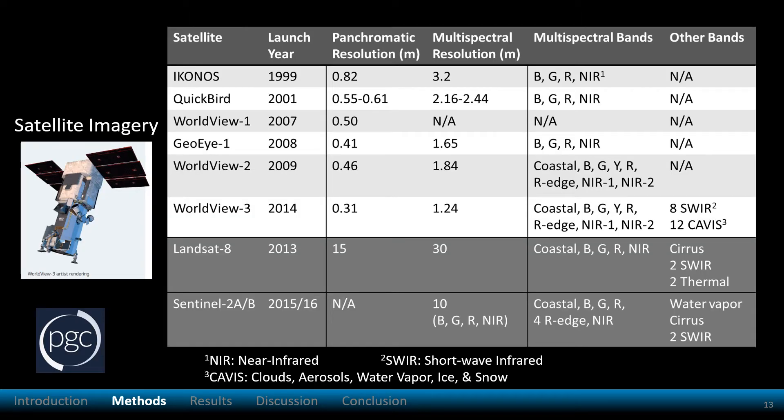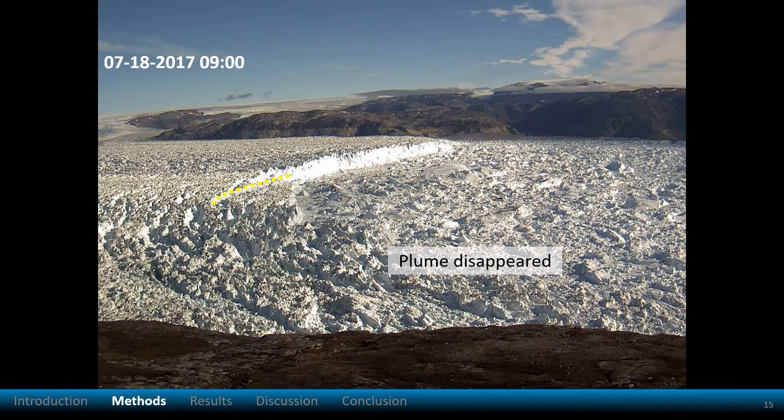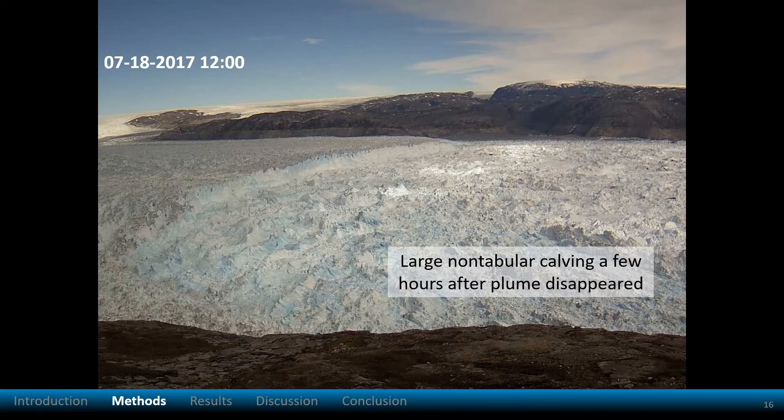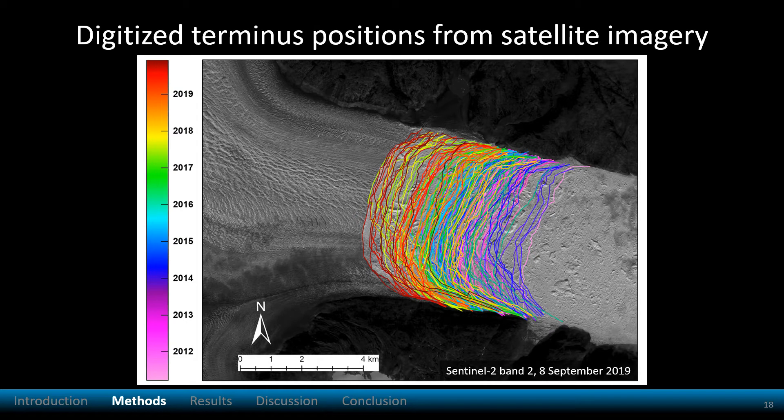This table shows satellite imagery specifications. Here is an example of a meltwater plume from the time-lapse imagery. The plume persisted for almost one month. After the plume disappeared, non-tabular calving occurred. The plume consistently appeared at the central terminus over many years. To measure changes in Helheim's terminus position, I digitized the terminus from satellite imagery. This is a map of terminus positions by date.